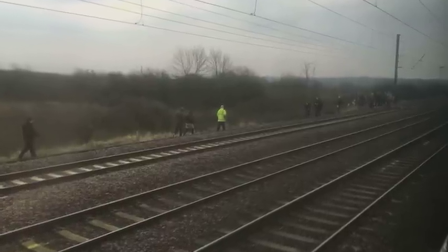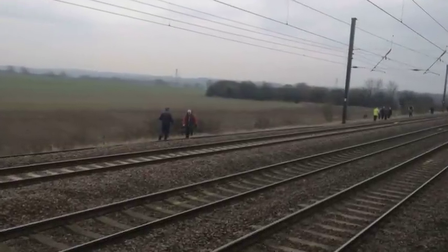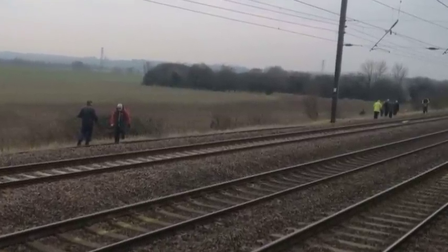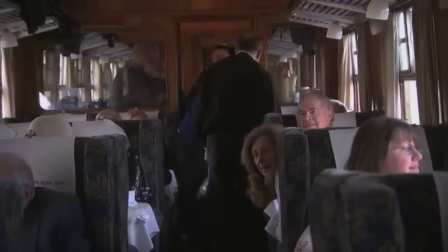These keen fans on the tracks, though, were in the wrong place at the wrong time. Around 60 of them brought the Flying Scotsman and the entire East Coast mainline to a standstill for 15 minutes — travelling by steam, but in the digital age.